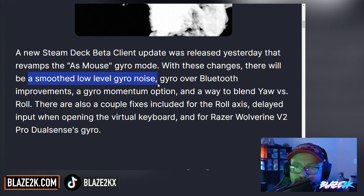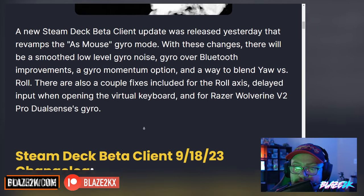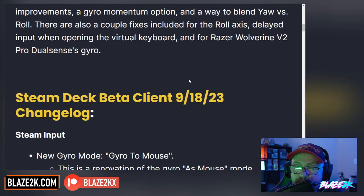There will be smooth low-level gyro noise, gyro over Bluetooth improvements, a gyro momentum option, and a way to blend yaw versus roll. There were also a couple of fixes including for roll axis, delayed input when opening the virtual keyboard, and for the Razer Wolverine V2 Pro's DualSense gyro.